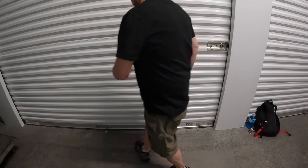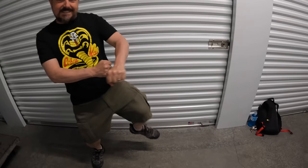We've got about 70 boxes left, let's take a look. I got my Cobra Kai shirt so I'm ready for action.